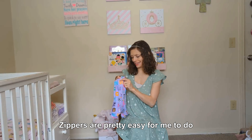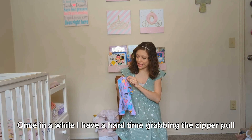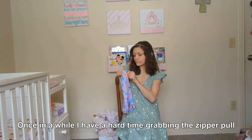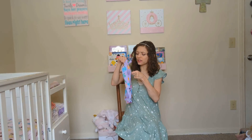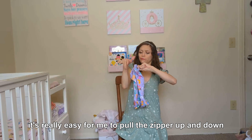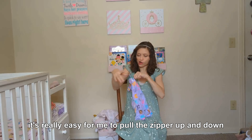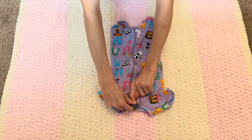Zippers are pretty easy for me to do. Once in a while I have a hard time grabbing the zipper pull, but once I get a grip on it, it's really easy for me to pull the zipper up and down. A lot easier than snaps.